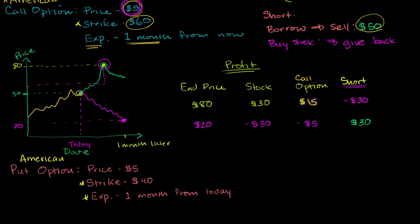So this put option I've constructed right here — it's being sold on an exchange for $5 per option, and it gives you the right to sell company ABCD at $40 a share any time over the next month. Let's see how, if you were to buy this, this really is a bet that the company would go down.